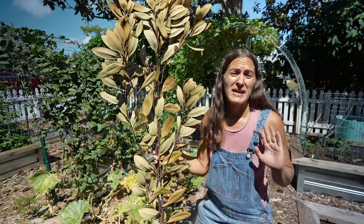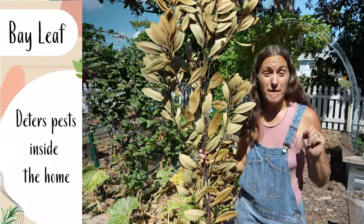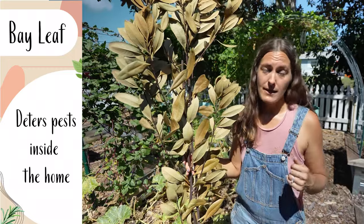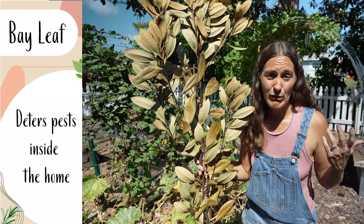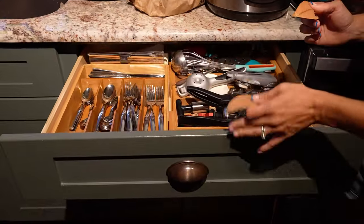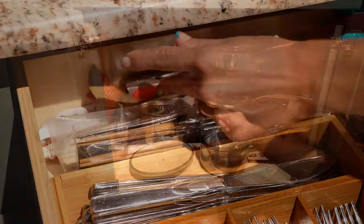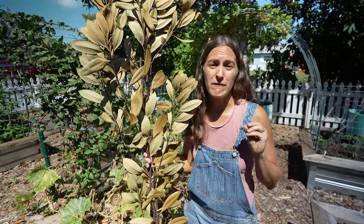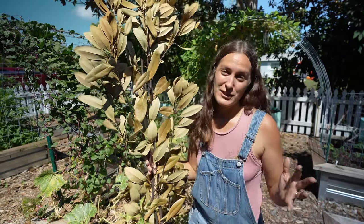Goodbye roaches, weevils, and silverfish. This is bay leaf and it is a very effective insect repellent — it disrupts their sensory receptors and encourages them to leave the area. This is completely non-toxic, so having it around the house with pets or kids is no problem. Simply take dry or fresh leaves and tuck them around the house wherever insects may be frequenting or hiding — the back of your silverware drawer, the pantry, behind furniture, under cabinets or refrigerators. Freshen them up every once in a while and you'll have a very effective insect repellent. Note: this doesn't kill them, it simply encourages them to leave.